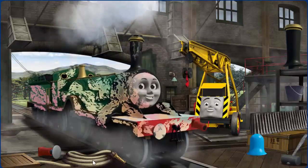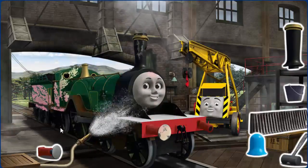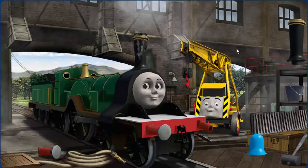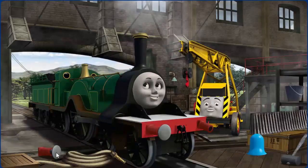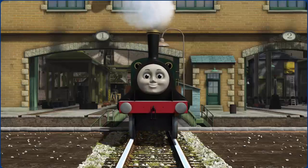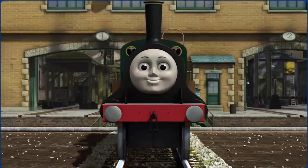Emily's funnel is broken and she is covered with ice cream, and her buffer is damaged. Great job! But there's still more to do. That's right! Emily is ready to get back to work.